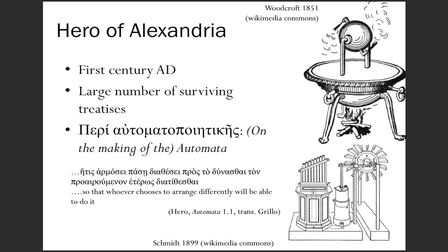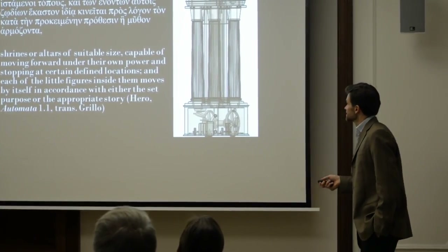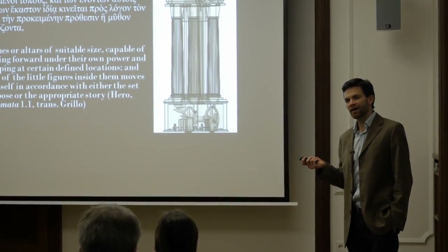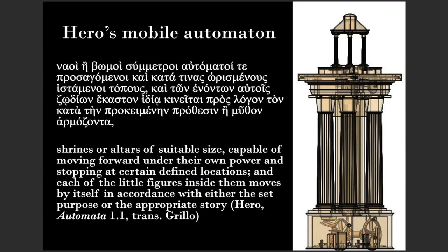Hero is especially known for different mechanisms he designed, including this primitive steam engine, the Aeolipile, perhaps his most famous. In the Pneumatica, he described machines powered by wind turbines and other devices. The mobile automaton is the one Hero spends the most time on — it's the first two-thirds of the work. He describes it as essentially a shrine of suitable size which can move forward and backwards at the beginning and end of its presentation because of mechanisms located in the base.